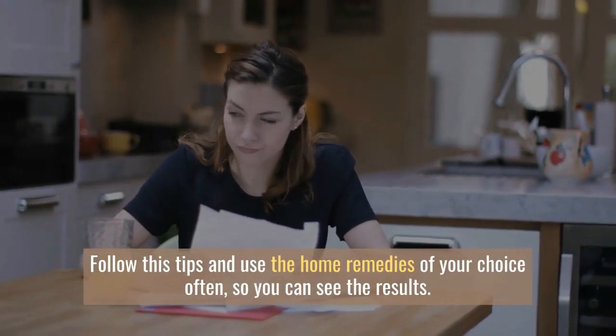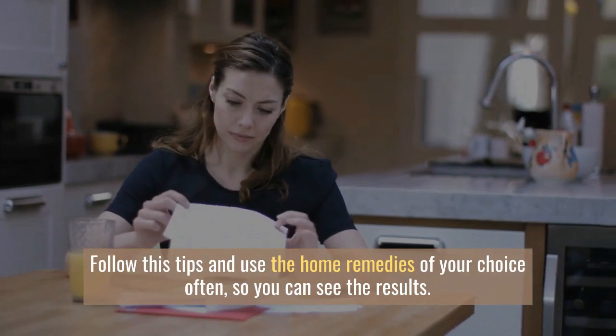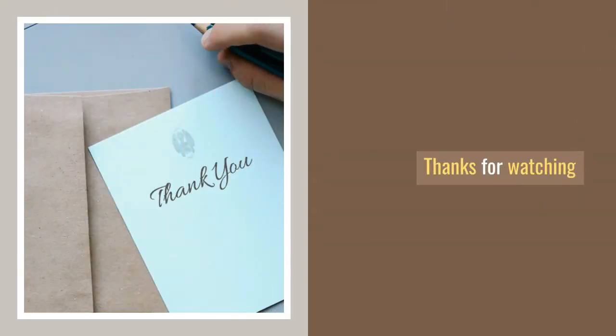Follow these tips and use the home remedies of your choice often so you can see the results. Thanks for watching.